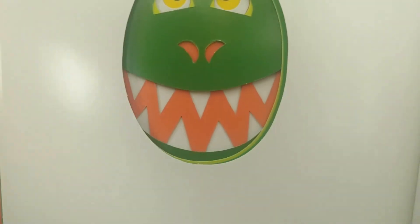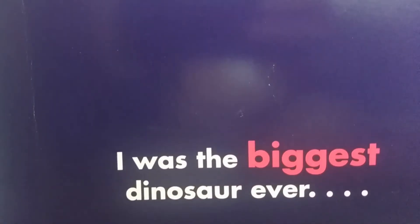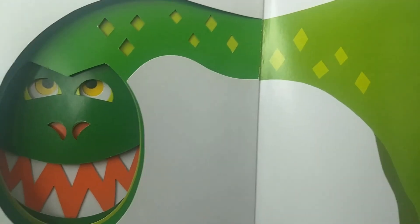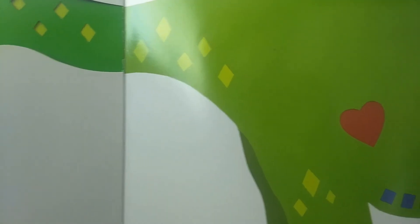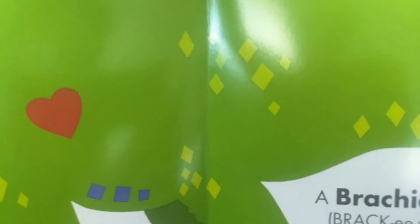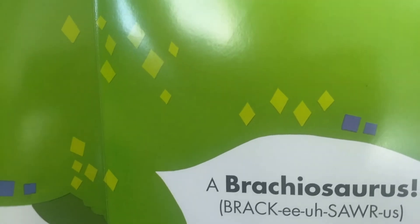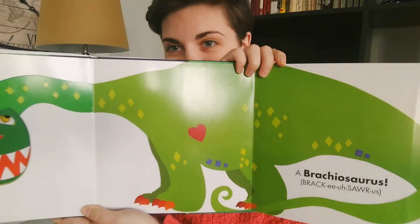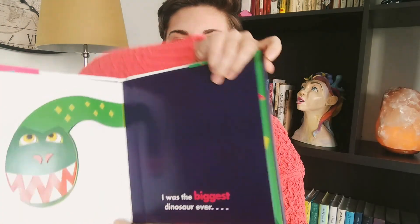Have you guessed? I was the biggest dinosaur ever. A brachiosaurus. The end. I hope you enjoyed that story. Did you guess that they were a brachiosaurus? What a fun tale of shapes.